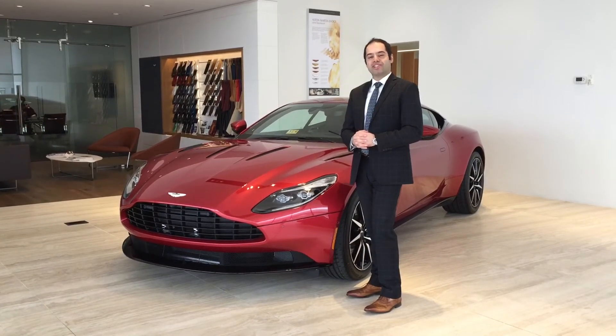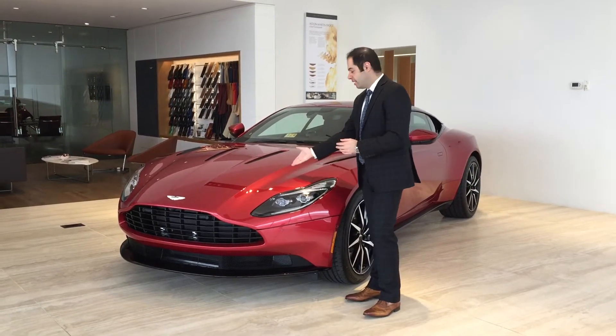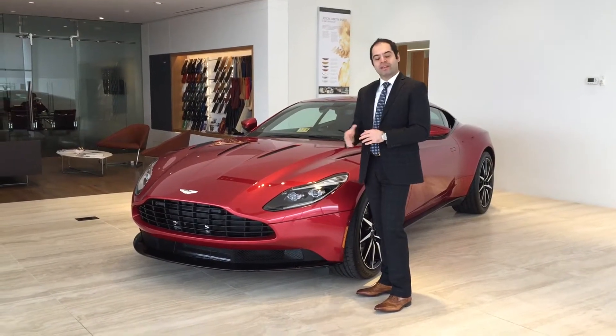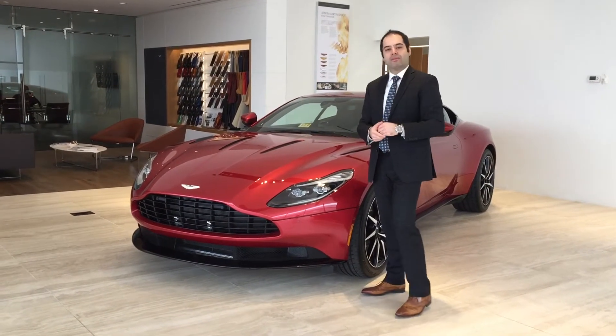Hi, it's Manny Soltanian, finance manager here at Aston Martin Bentley Washington D.C. We're getting ready to deliver an Aston Martin DB11. The client decided to purchase a clear bra paint protection film, so I want to show you how we installed it.